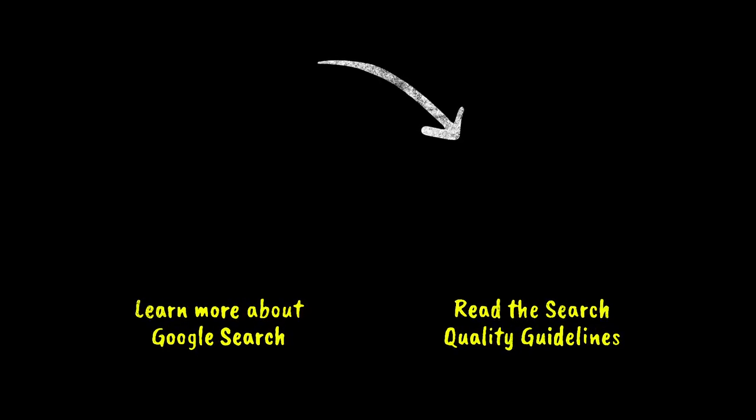Interested in learning more? We've got a whole website dedicated to how search works — just click right here. Want to read the search quality rater guidelines for yourself? Click right here.